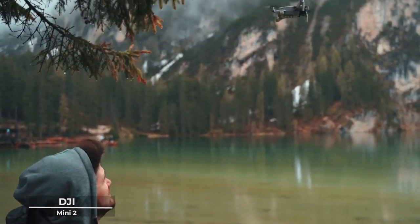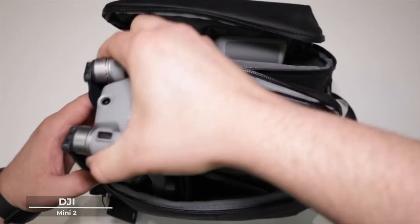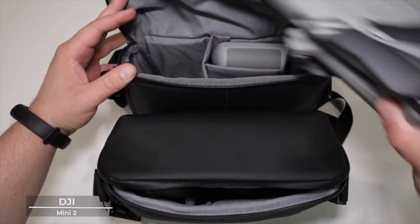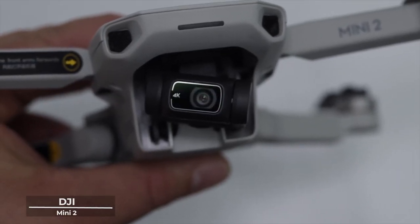Don't let its size fool you. Despite its compact frame, the DJI Mini 2 packs a punch when it comes to battery life, offering up to 31 minutes of flight time. This means more time to explore, more time to create, and more time to discover the beauty that our world has to offer.